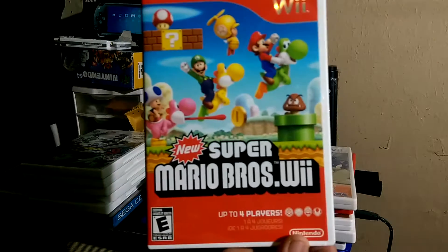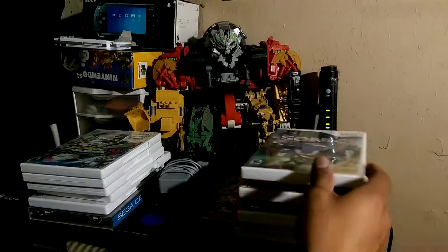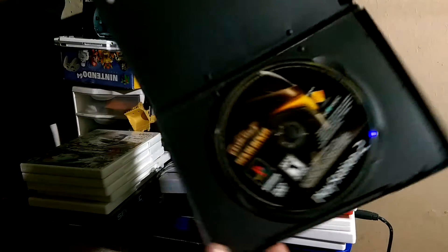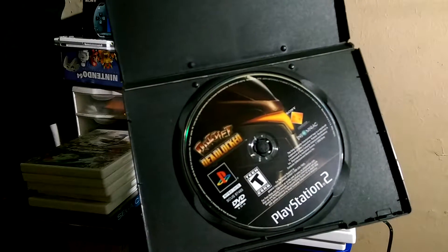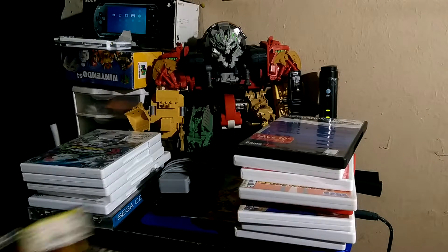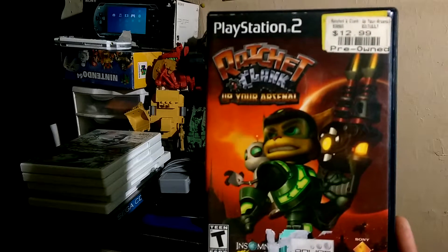Another New Super Mario Bros Wii, Sonic Black Knight, Ratchet Deadlocked, and Ratchet and Clank Up Your Arsenal.